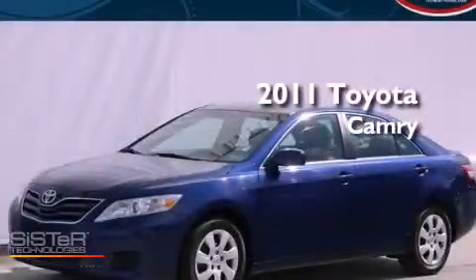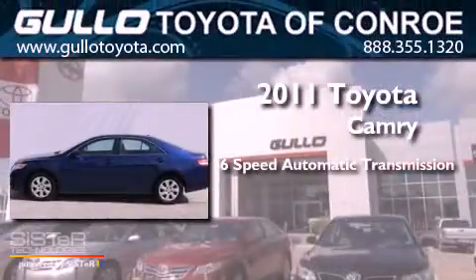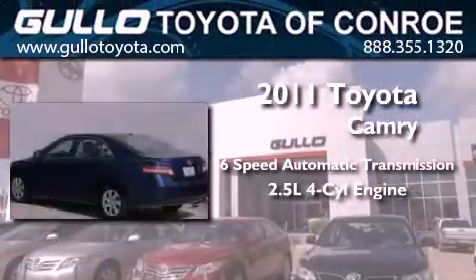This is a certified pre-owned 2011 Toyota Camry. This vehicle has seating for five adults and an inline four-cylinder engine.